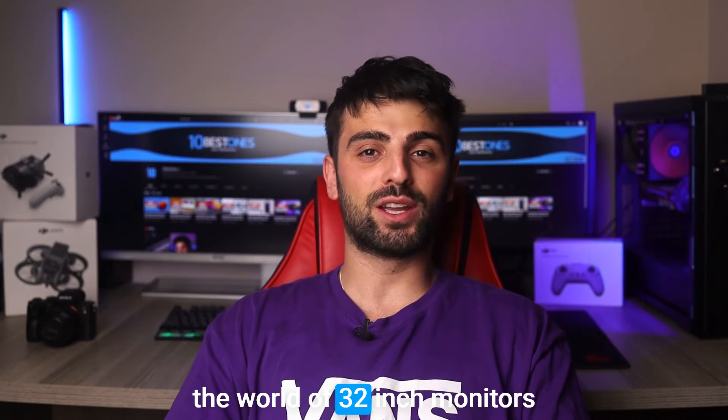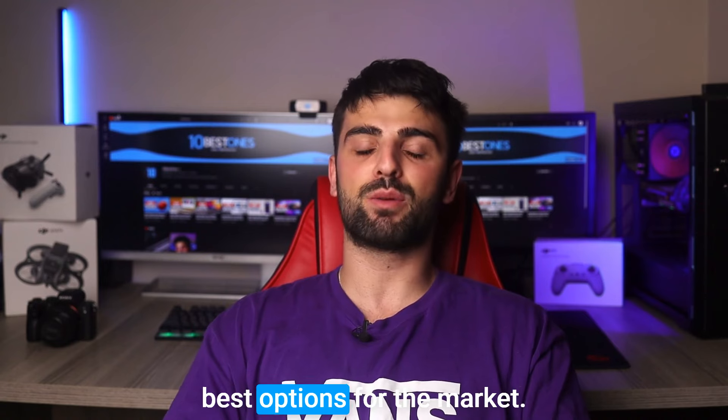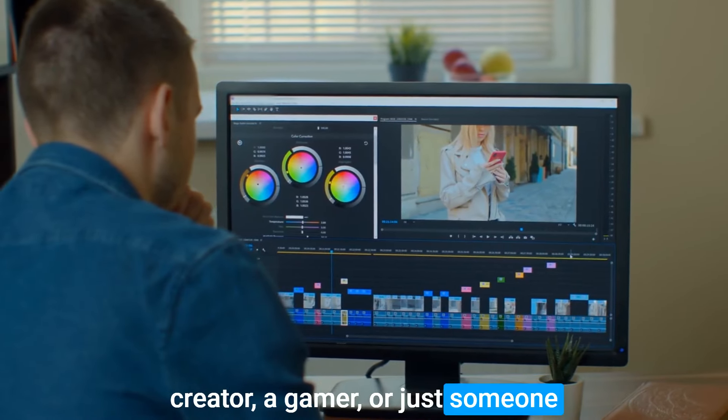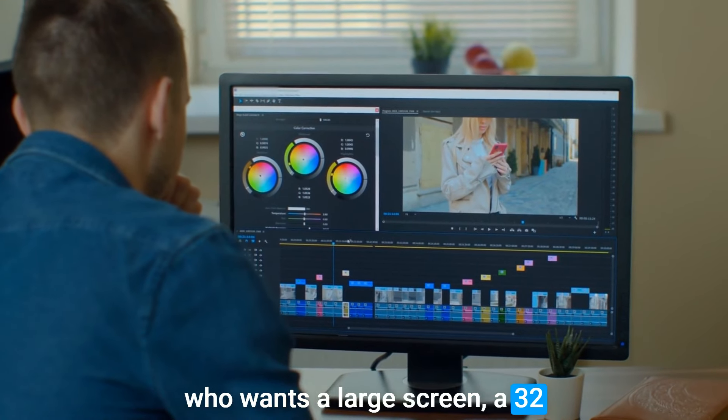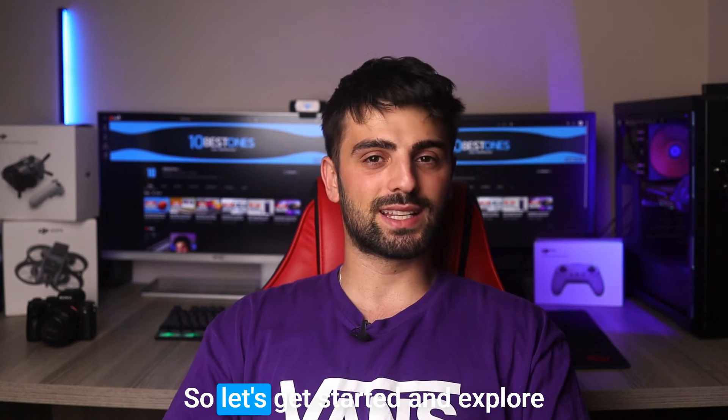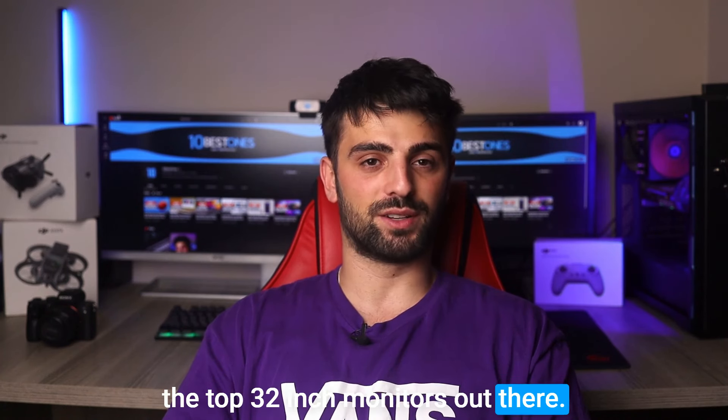Hi there tech lovers! I'm excited to dive into the world of 32-inch monitors and share with you some of the best options on the market. Whether you're a content creator, a gamer, or just someone who wants a large screen, a 32-inch monitor can provide an immersive and efficient experience. So let's get started and explore the top 32-inch monitors out there.